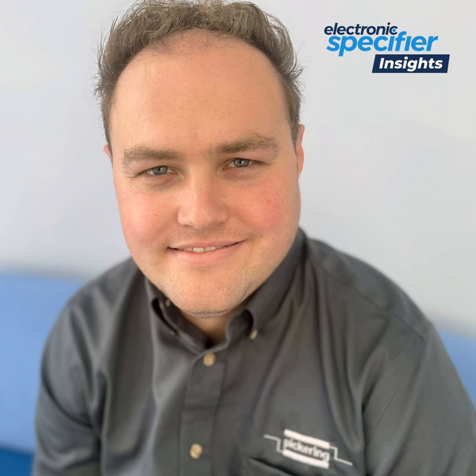Looking at the future of reed relays in semiconductor testing, the trend will be going even smaller. Smaller devices will need to have the same performance and reliability as current relays, and this is part of Pickering's innovation. Although Pickering already offers some of the smallest devices available, there is still room to increase the product portfolio and add more additions in the future for customers that need even higher density than they currently have.